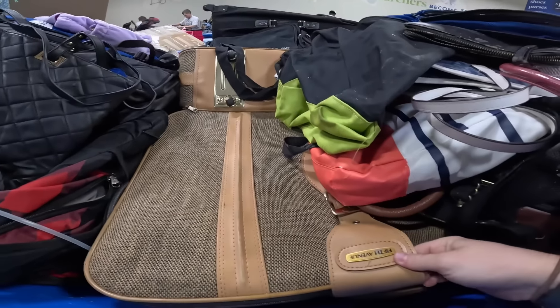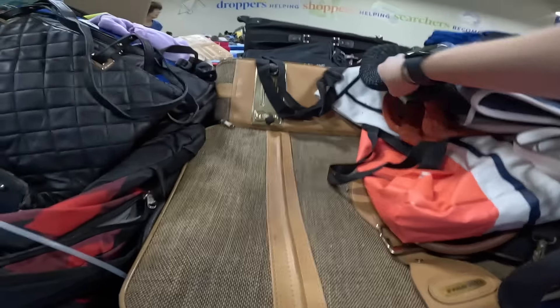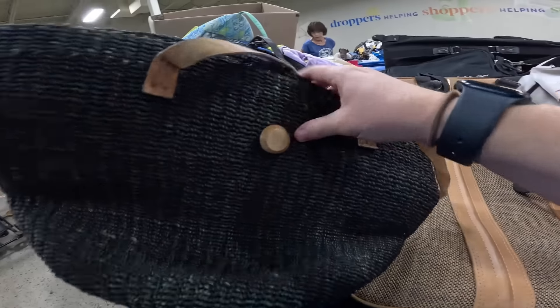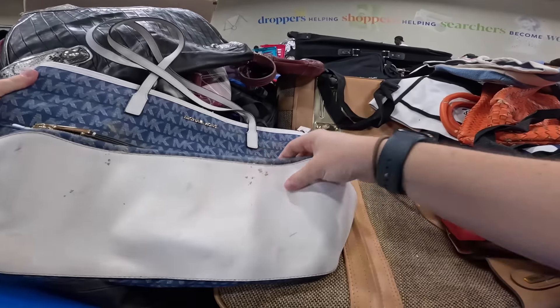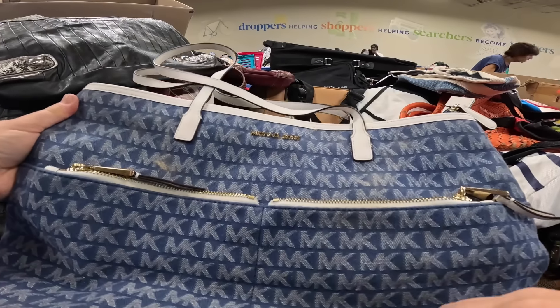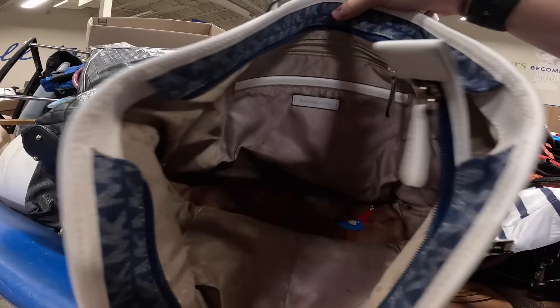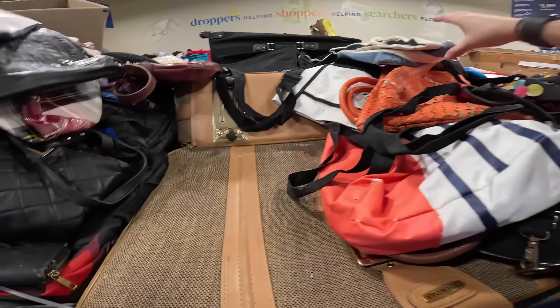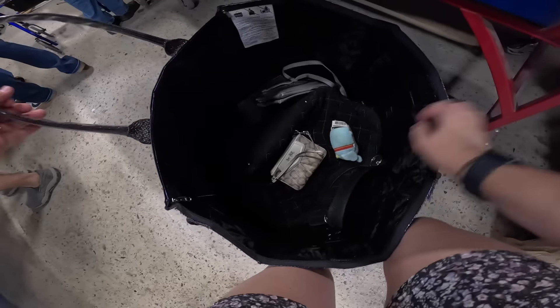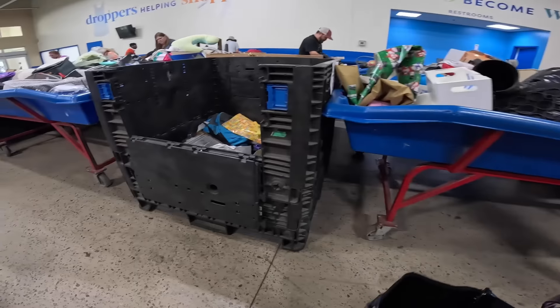I always double take on these because I think it's Hartman, but it's not. Hartman is a great brand to look out for - stuff always does super well. Michael Kors - oof, that is really dirty. I'm going to pass on that, not worth cleaning. Did pretty well in that bin - a couple of things to clean, but we grabbed all of it today.